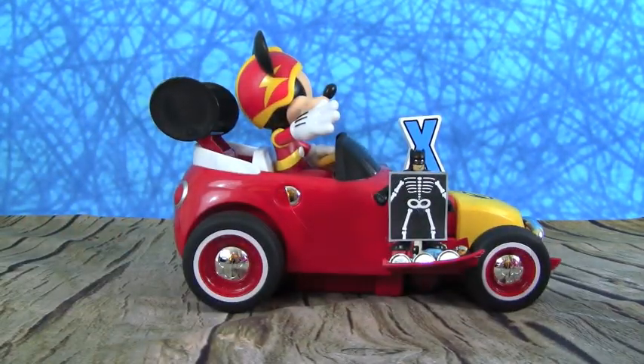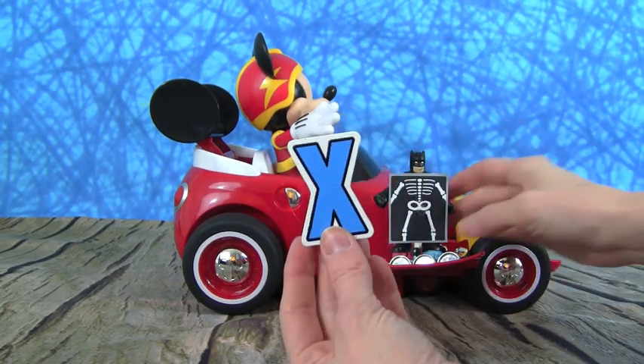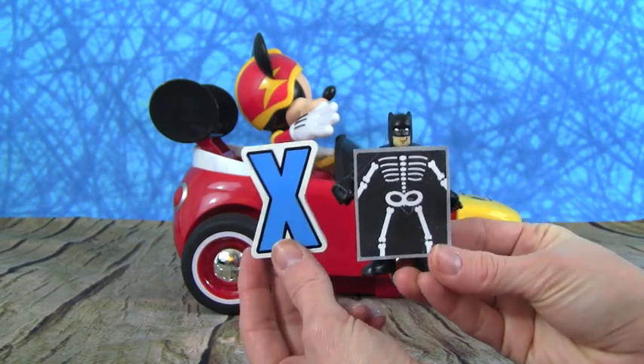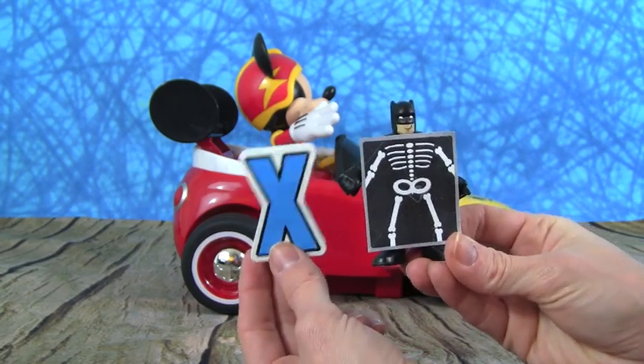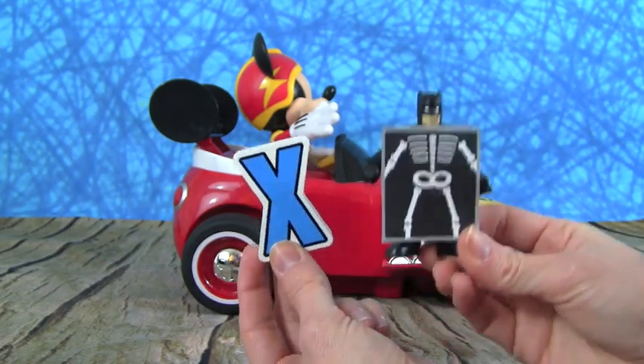Oh my goodness, here's the letter X. And X is for X-Ray. Batman is getting an X-Ray — that is super cool, look at him. X is for X-Ray.